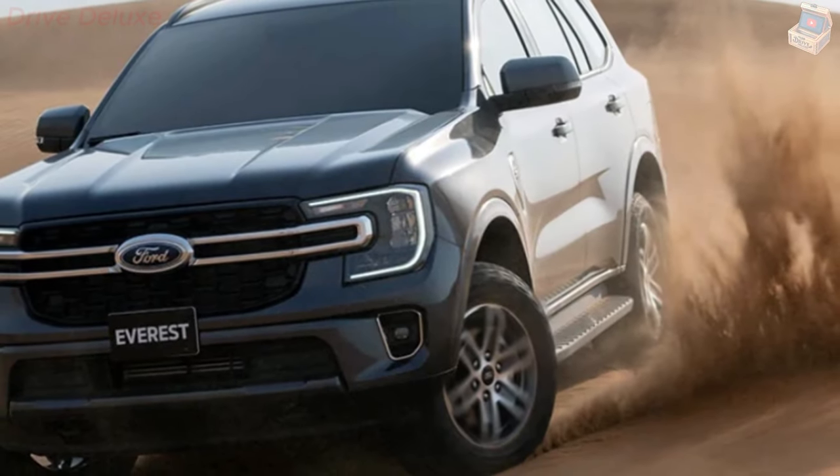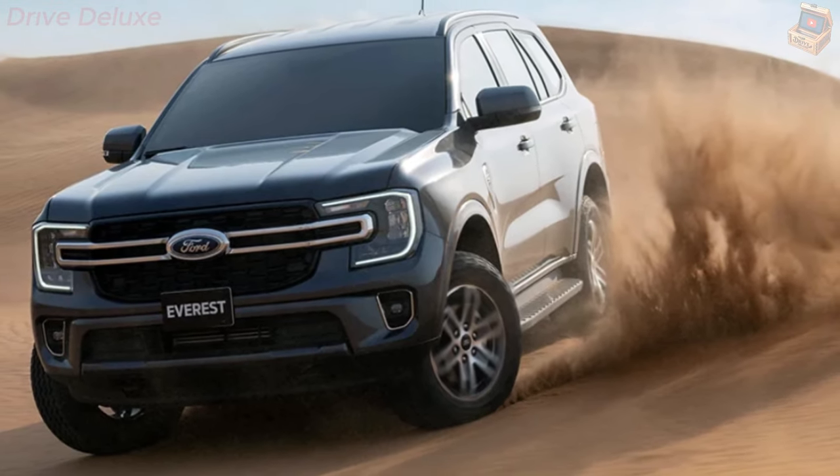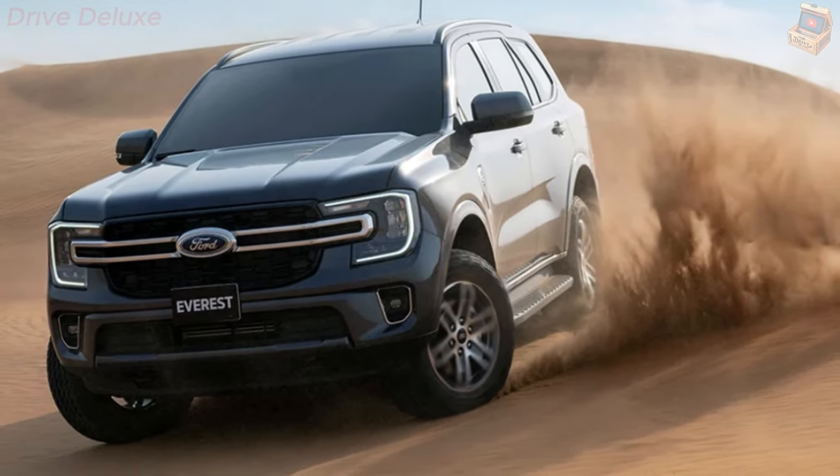A state-of-the-art 3.1-ton towing capacity is just the beginning. Loaded with intelligent technology and features to enhance towing safety and ease, the Everest is engineered as a comprehensive package for all your needs.